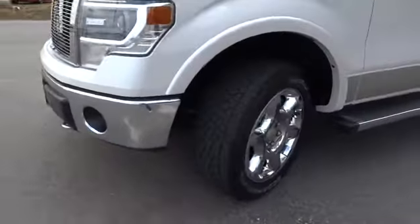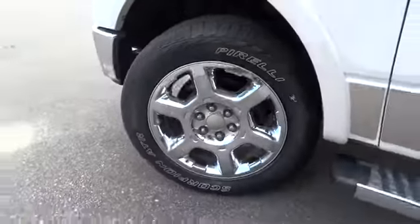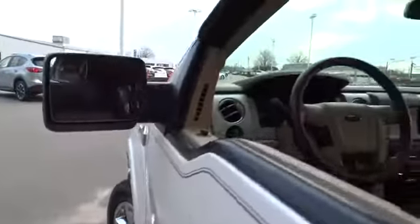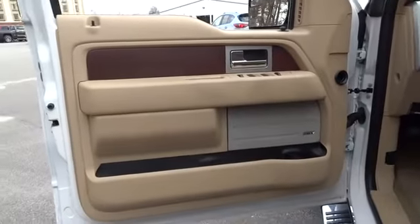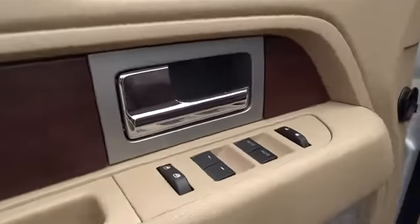Security system, power door locks, child safety locks, power windows, passenger airbag, intermittent wipers, rear head airbag, variable speed intermittent wipers, passenger vanity mirror, pass-through rear seat.